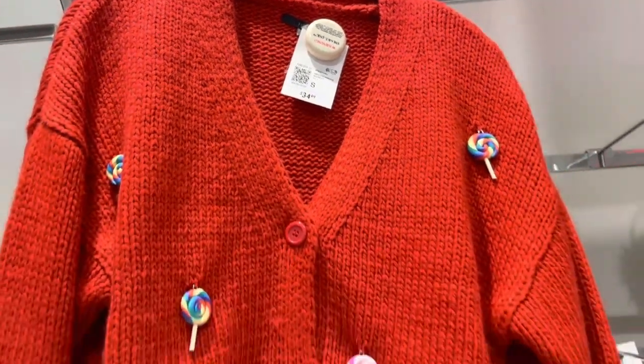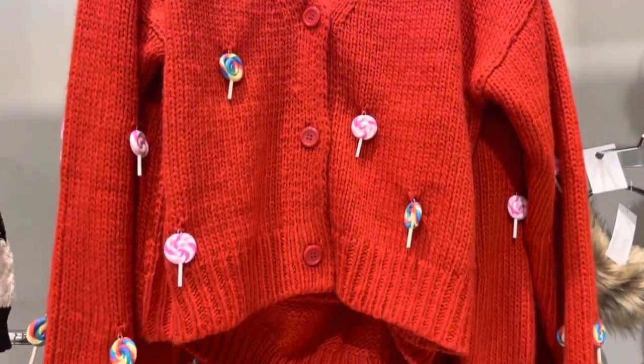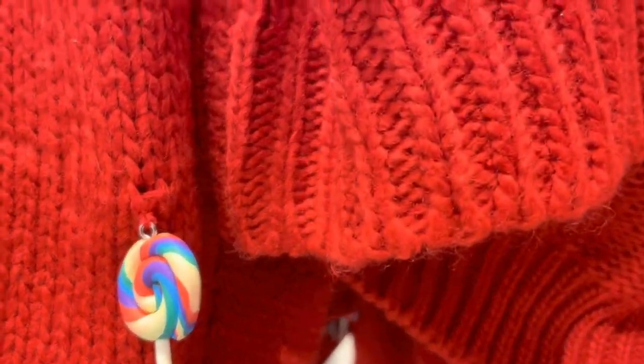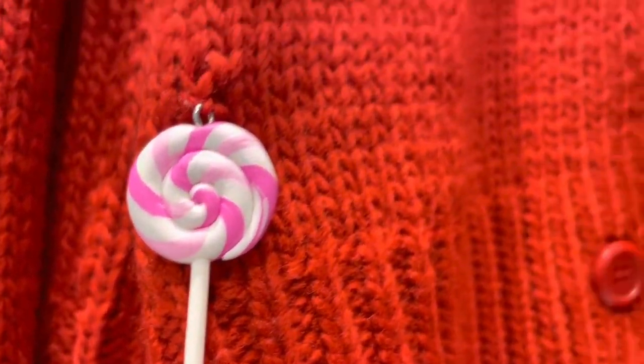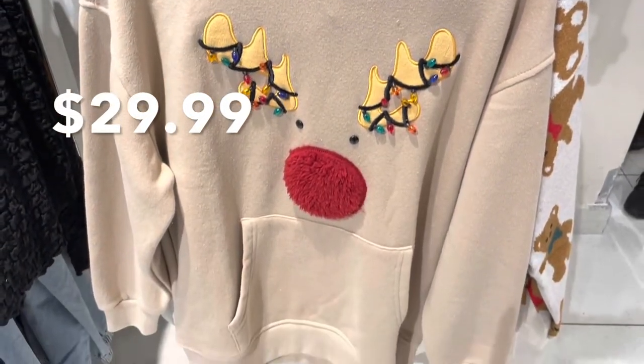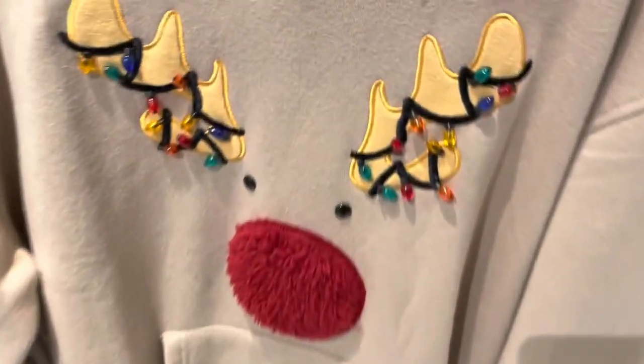Here's another cardigan, but this one has lollipops on it. Some of the clothes I'll be sharing aren't all sweaters, but it's the same idea — like this hooded sweatshirt with the reindeer and the Christmas lights on its antlers.